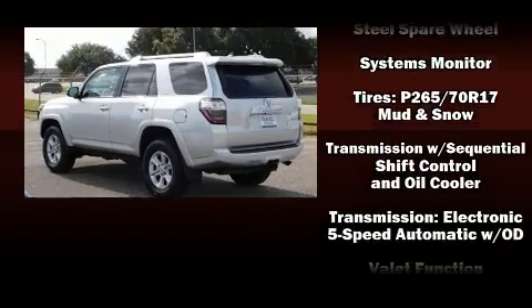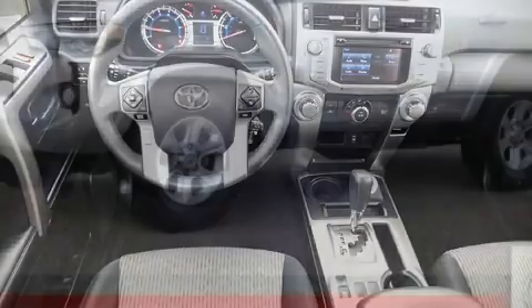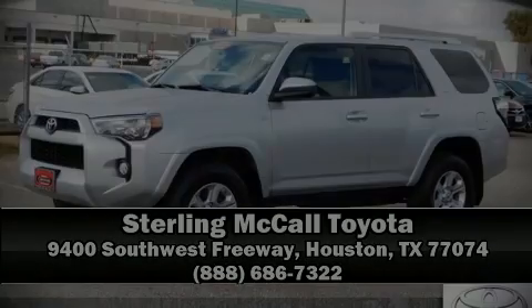This vehicle has achieved certified pre-owned status by passing Toyota's comprehensive certification process. Please don't hesitate to give us a call. Bye! Thank you.